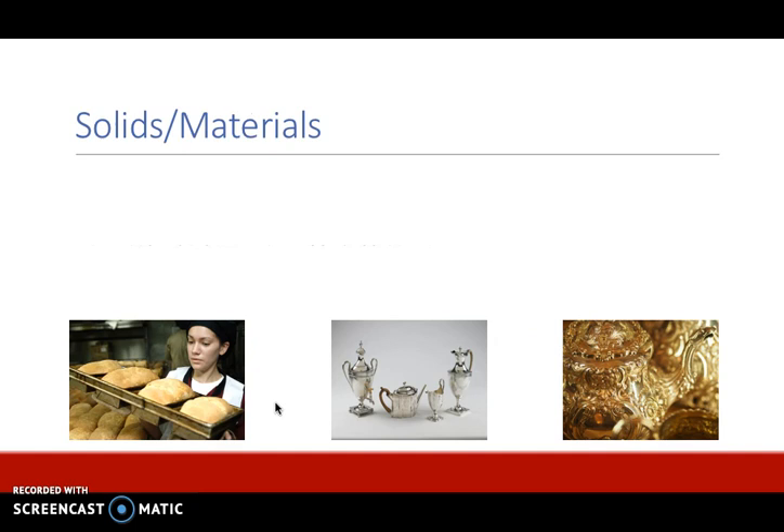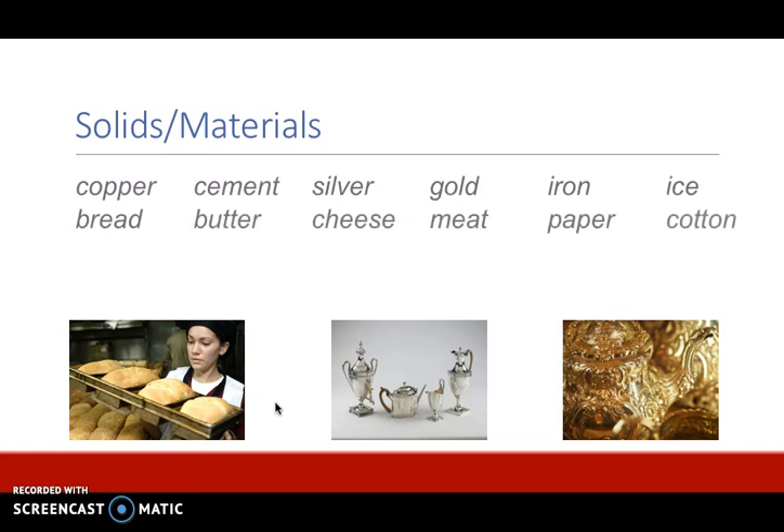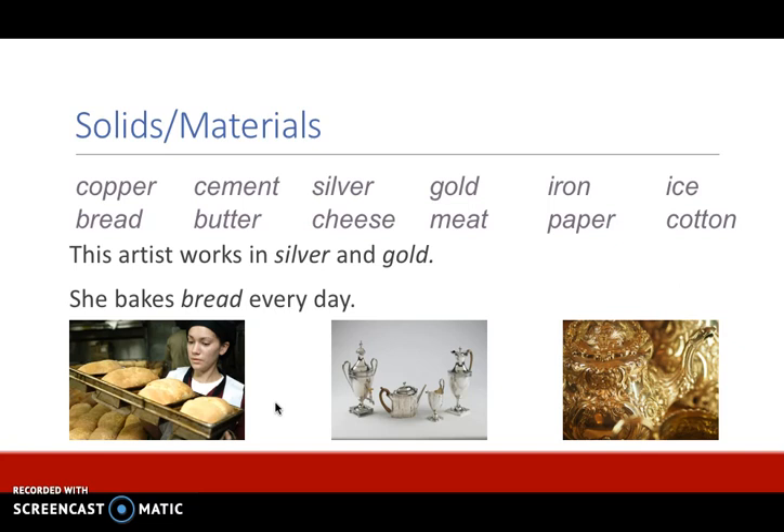Another category is solids or materials. Here are some words in this category: copper, cement, silver, gold, iron, ice, bread, butter, cheese, meat, paper, and cotton. These are all materials, or what something is made out of. Some example sentences: this artist works in silver and gold. She breaks bread every day. Even some food items can be considered materials or solids.